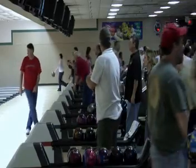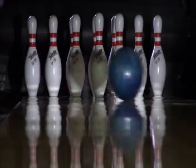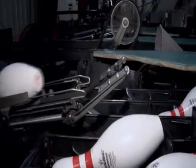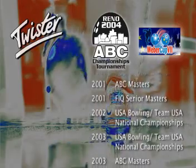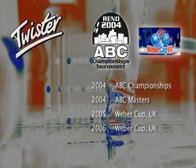Since being launched onto the bowling market over 8 years ago, Twister has experienced increasing popularity and acceptance worldwide, thanks to its many advantages. Scoring with the Twister pin is phenomenal compared to other wood pins. It gave us the highest scores in the city of Cincinnati in 2002 — we had the most honor scores of any bowling center in Cincinnati. As a reliable pin for tough daily use and official tournaments such as the ABC Championships in Reno 2001 and 2004, numerous ABC Masters, and the Weber Cup in England, more and more bowling proprietors view Twister as the bowling pin of the future.